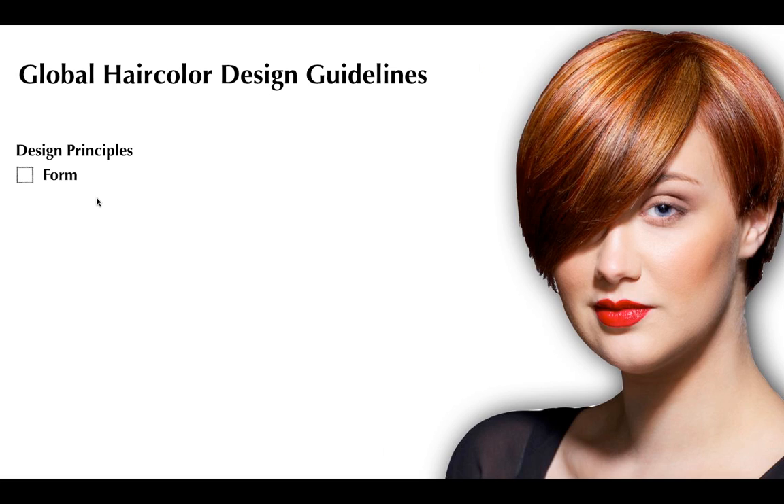The first principle is form — the haircut shape — and it's the most vitally important piece. Good hair color starts with a haircut conversation. Is the haircut shape graphic — strong, one-length, very Vidal Sassoon? Or is it soft with more movement? Or some combination in between? The color is naturally going to need to play against that shape.